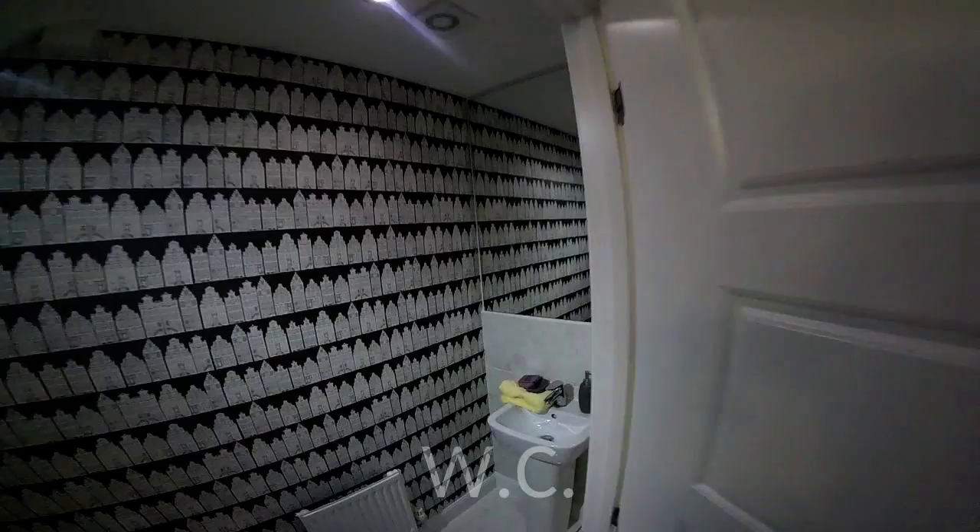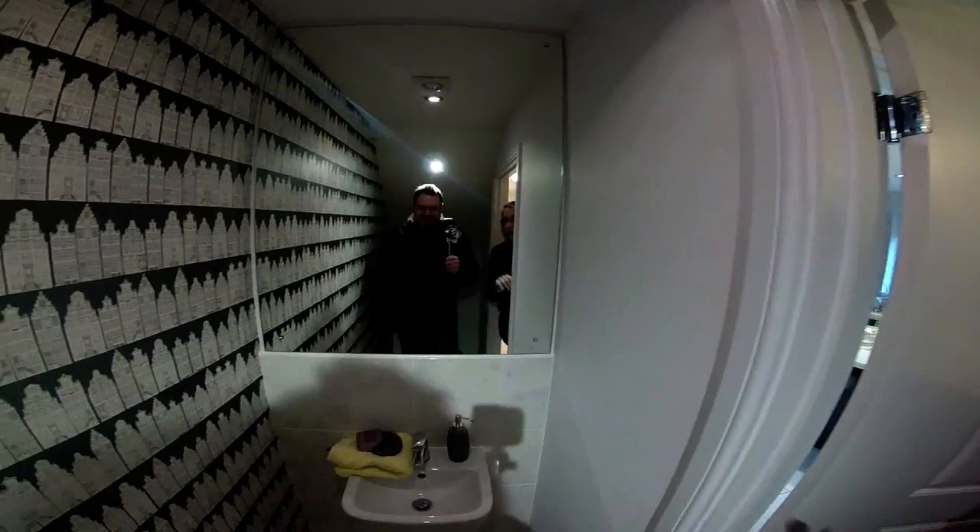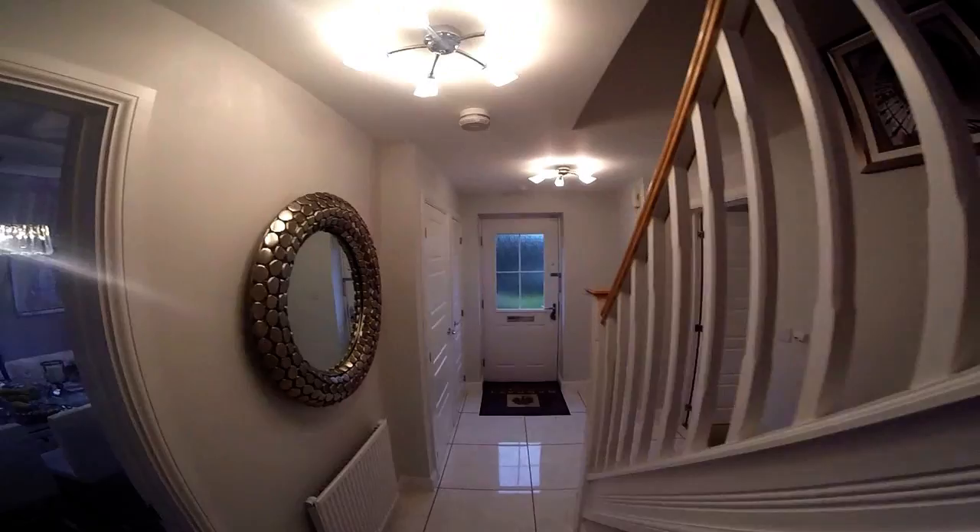We've got the downstairs loo — lovely wallpaper, it's a New York-ish sort of wallpaper. I like the big mirror that fills the wall, because it just gives you that extra sense of space.